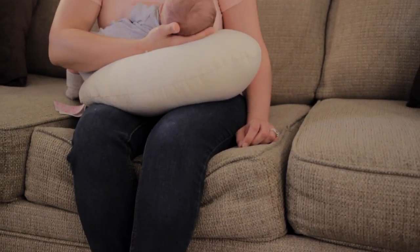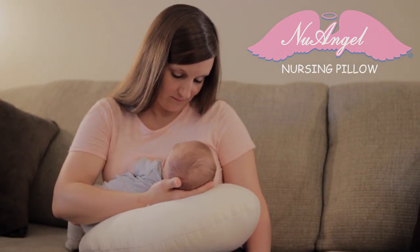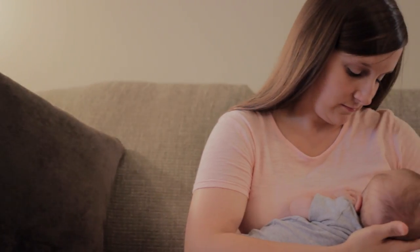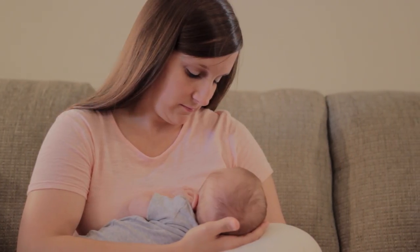Nursing mothers need all the support they can get. That's why New Angel created this award-winning nursing pillow. Its non-confining design with a curve and narrowing end offers customized support.